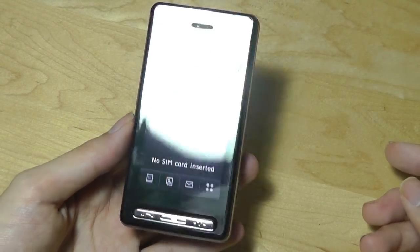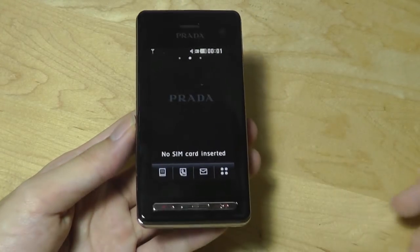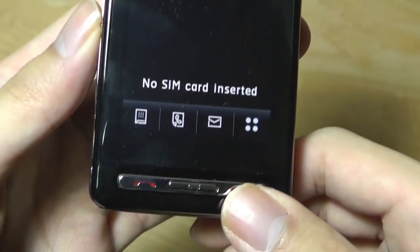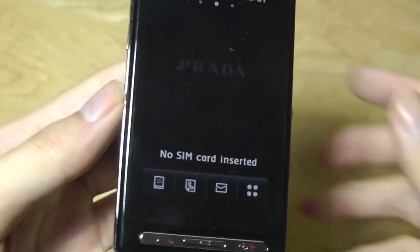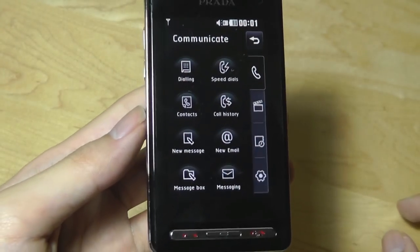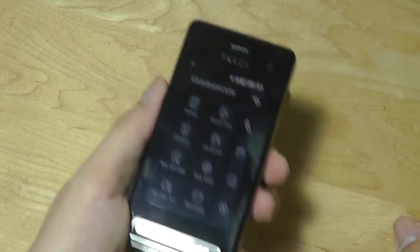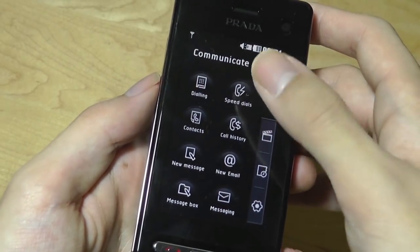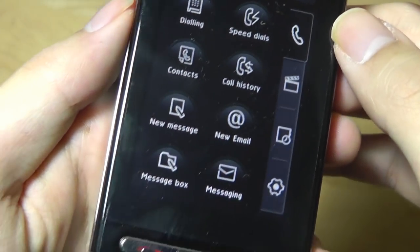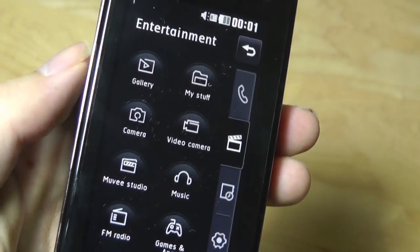It definitely has a very striking design. They're using only an IPS TFT LCD display, but it almost reminds me of AMOLED just because of this particular color theme. It says Prada, there's no SIM card inserted, and we have this LG-inspired interface with haptic feedback — so whenever you tap on a key, the entire phone vibrates as if it was a real button, which is pretty cool. It's separated into categories: communications to dial, contacts, and messages; entertainment with gallery, file manager, camera, video camera, movie studio, MP3 music, FM radio, and games and apps.